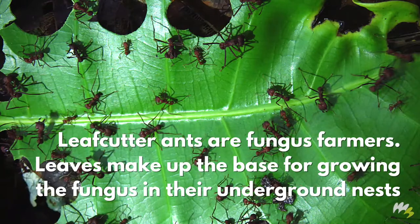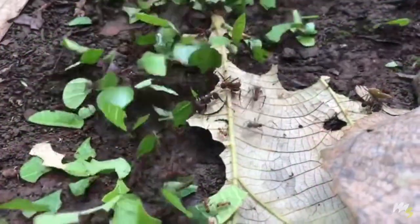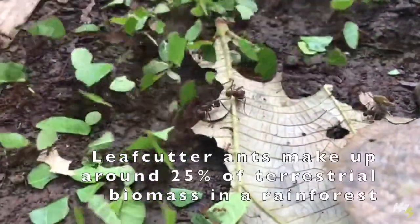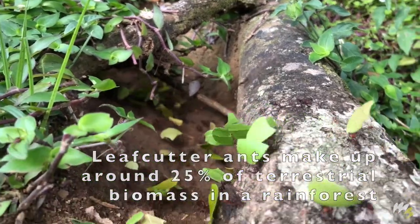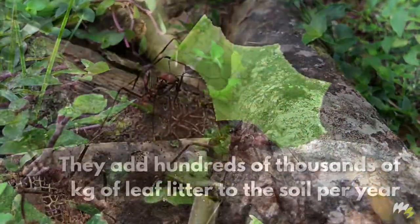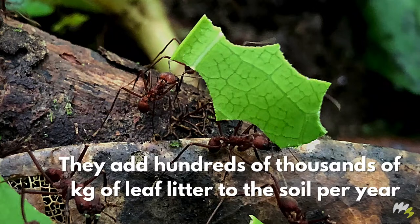Leafcutter ants are fungus farmers. Leaves make up the base for growing the fungus in their underground nests. Leafcutter ants make up around 25% of terrestrial biomass in a rainforest. They add hundreds of thousands of kilograms of leaf litter to the soil per year.